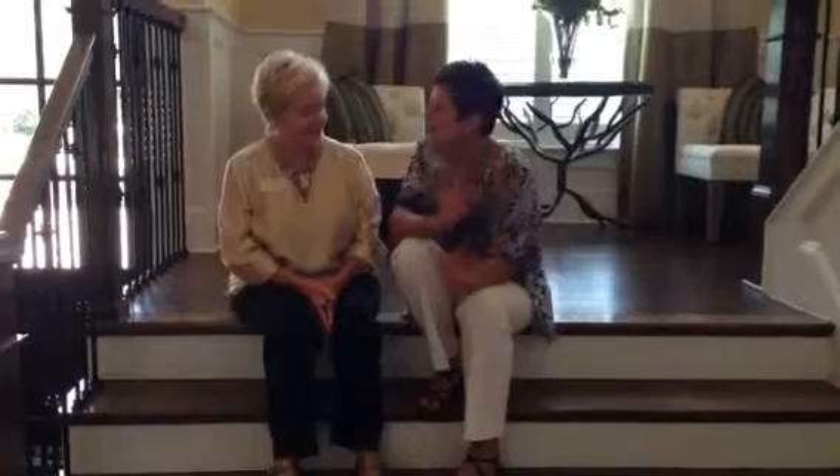Hi, I'm Judy Hicks again with REMAX Coastal Real Estate. I'm out in Palencia with a beautiful Naomi Lumley. We are doing a little model tour in Palencia, and we're going to go through several models and point out some memory points for you. Tell us about this model.